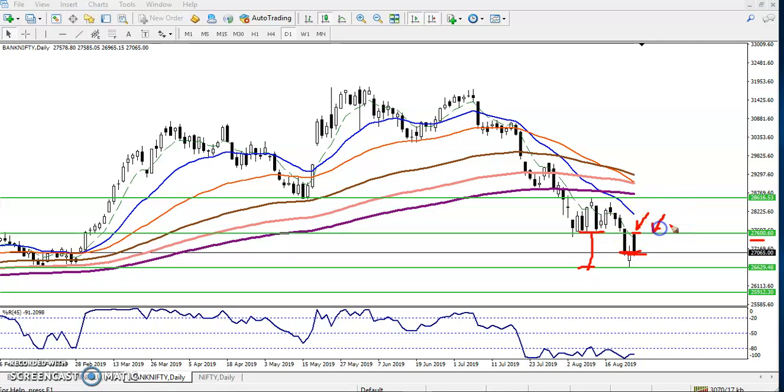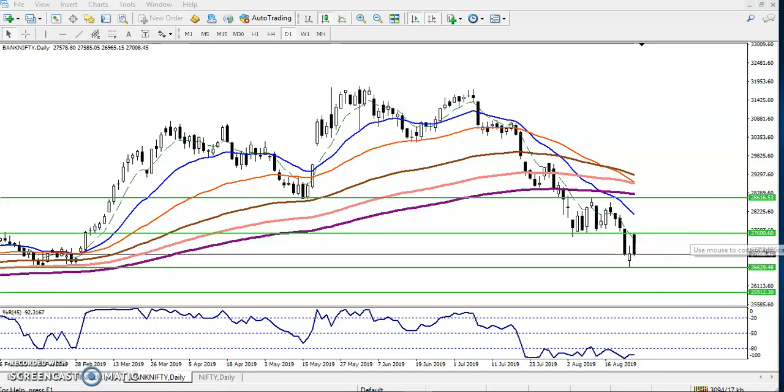I am interested to enter for a sell below this resistance line and interested to take a buy above this supporting line. Right now the price is running at the midpoint of this range, so in that case I'm not interested to enter for a buy or sell in any direction. I am always looking for a buy above the resistance line and a sell below the resistance line. Similarly, above the supporting line I'm interested to take a buy and below the supporting line I'm interested to take a sell. So today, being Monday, I'm not interested to take any position in between this area.